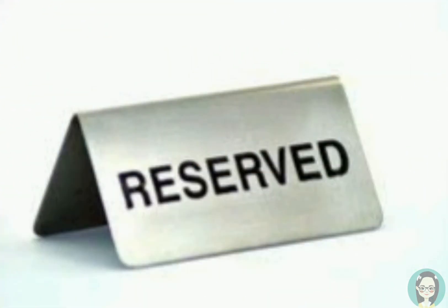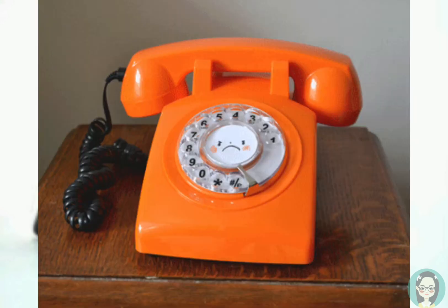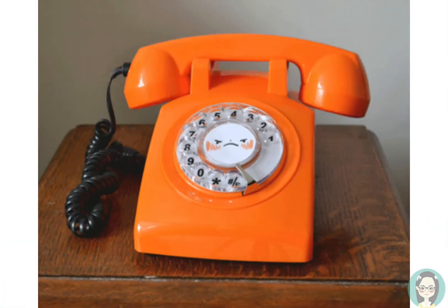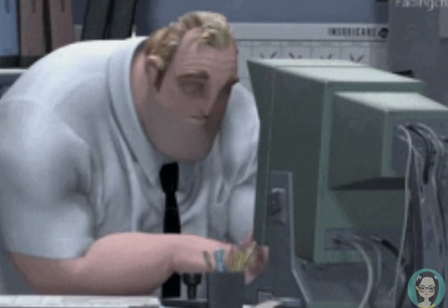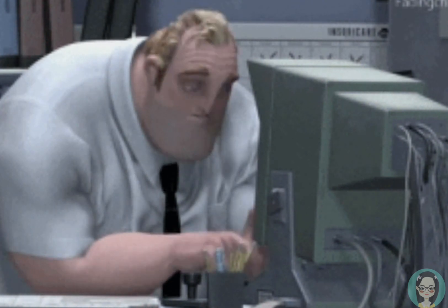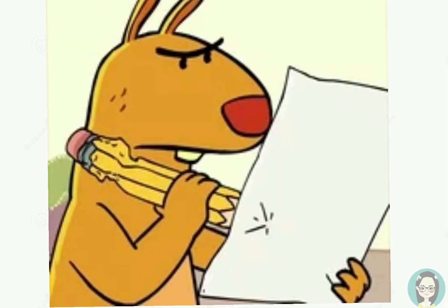This is the procedure of taking table reservation. First, answer the telephone call. Second, ask for the pertinent data and the reservation details. Third, repeat the data and the details for confirmation. Fourth, record the data and the details on the reservation sheet.